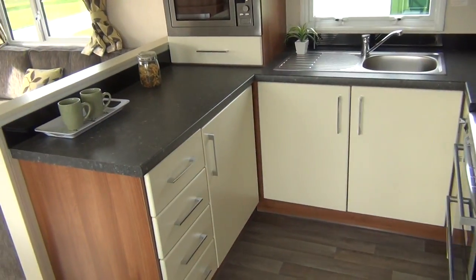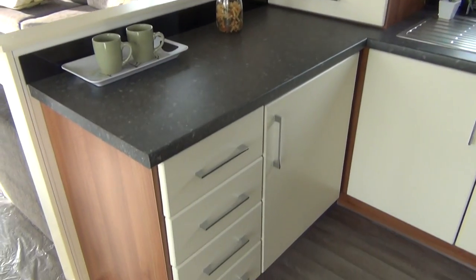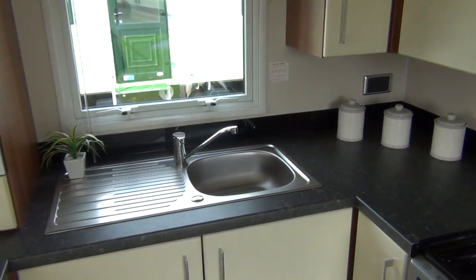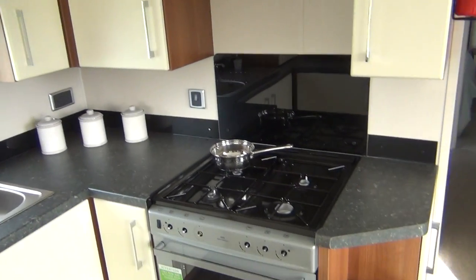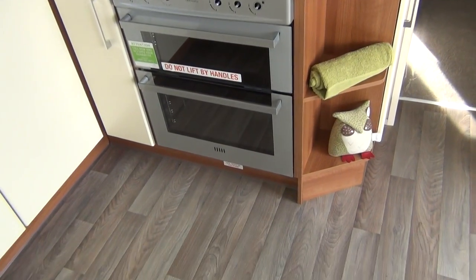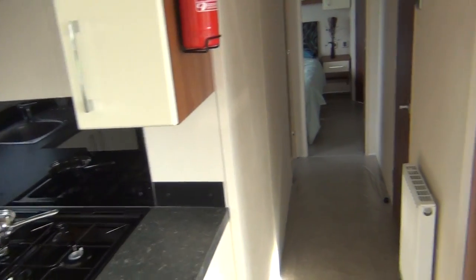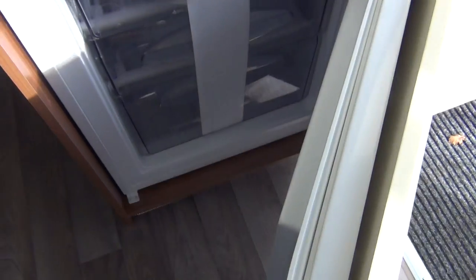Let's do the kitchen first. Your microwave, cupboard space, sink unit, again cupboard space — there's your hob and there's the extractor fan above it. Round here to the right you've got your fridge with the freezer below it. There's the freezer down below.